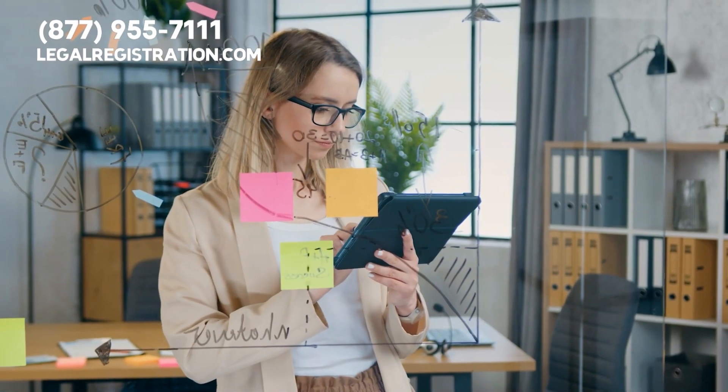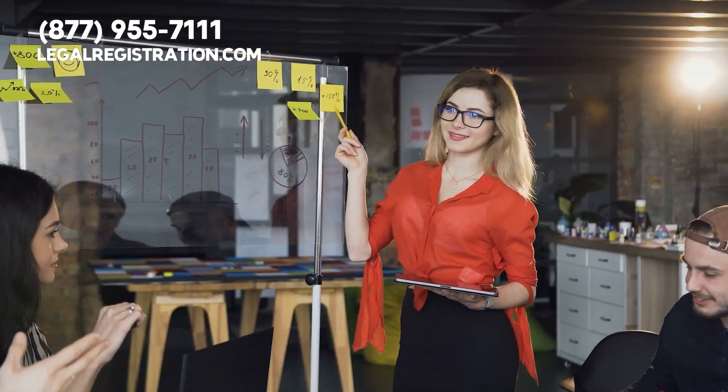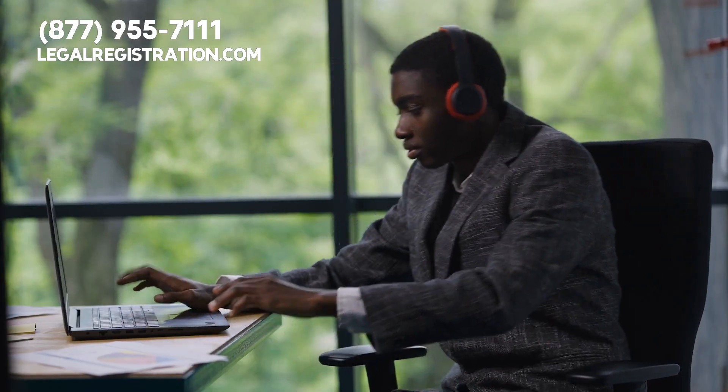The first step in any venture is developing your business plan. Who are your target clients? Small businesses? Freelancers? Large corporations? What services will you offer? Mailing addresses? Receptionist services? Meeting rooms? Nail down these details before proceeding.